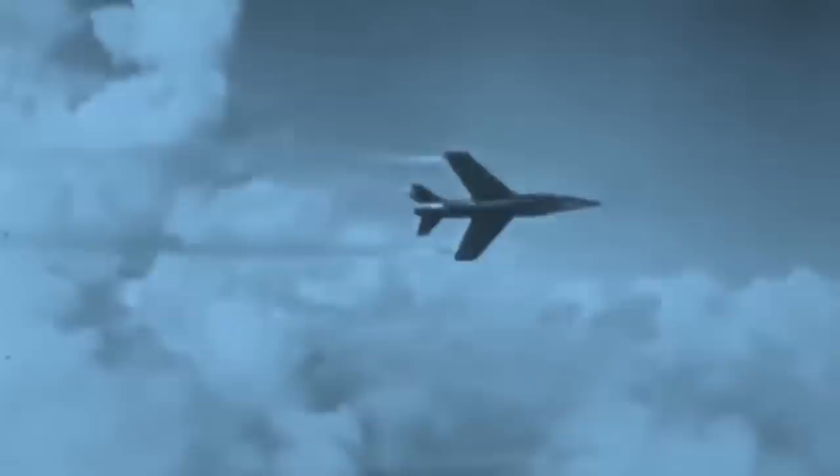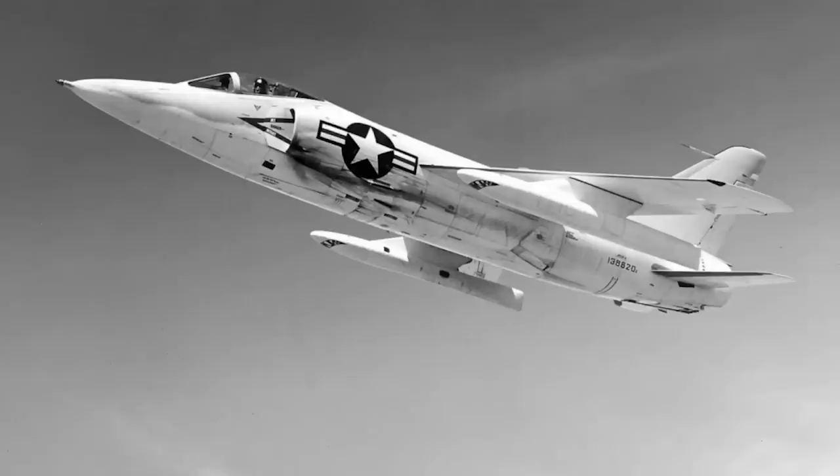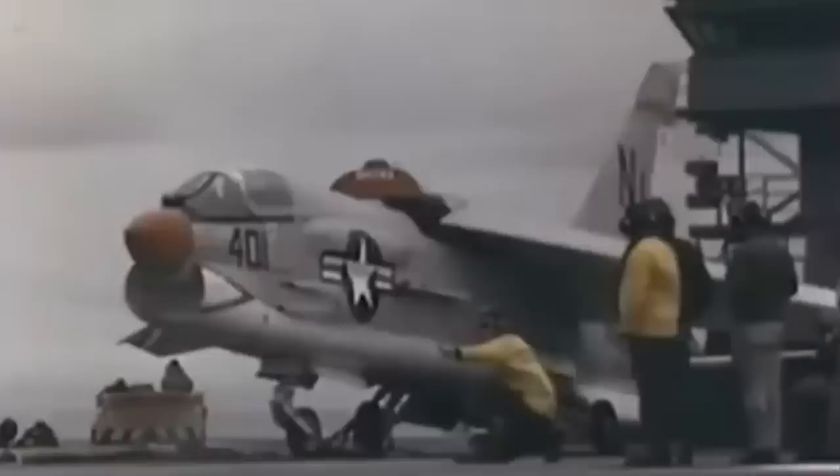In the F-11, the need for supersonic speed saw the J-65 fitted with an afterburner, which, quite frankly, was a piece of junk and never worked properly or delivered the expected performance. And that doomed the Tiger to a short front-line service life of only four years.